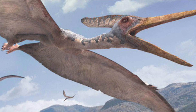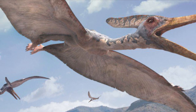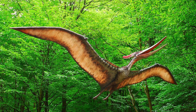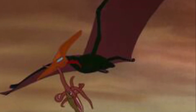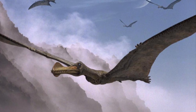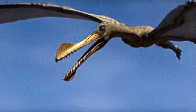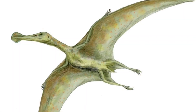Now then, let's talk about the differences. First up, pteranodon lived much later than ornithocheirus did. Pteranodon lived 89.8 to 70.6 million years ago, during the late Cretaceous Period. Ornithocheirus, on the other wing, lived 136.4 to 93.5 million years ago, during the early to mid-Cretaceous Period.